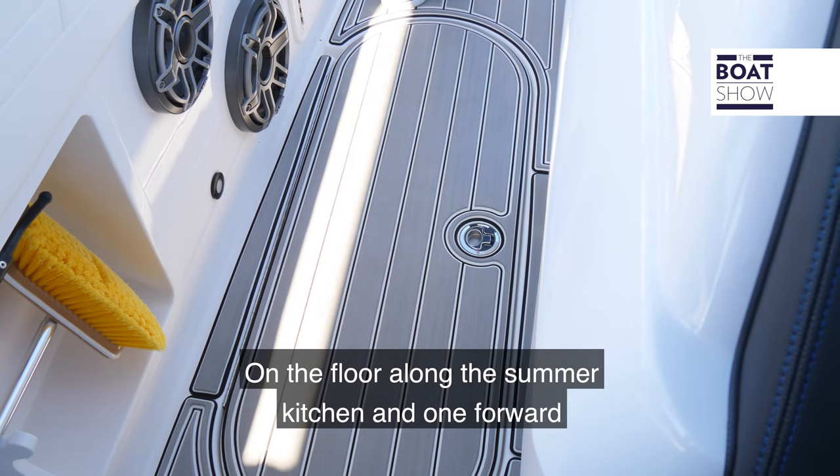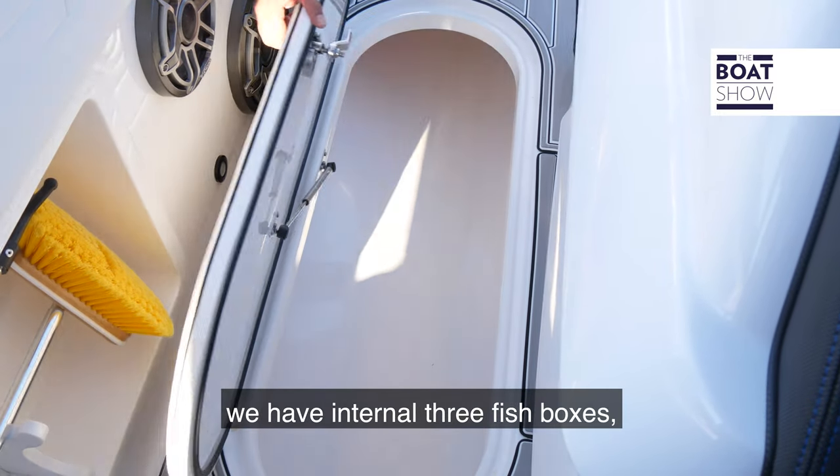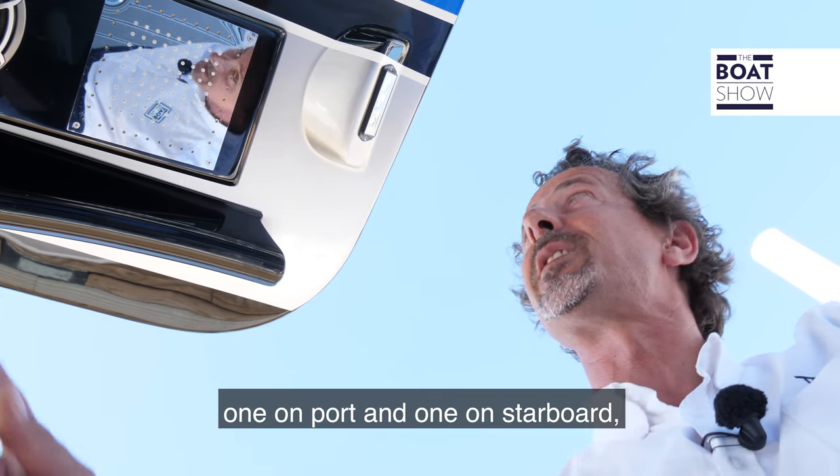On the floor along the summer kitchen and one forward, we have in total three fish boxes or storage boxes if you want. Something unique to this boat are the two showers — one on port and one on starboard just up here.